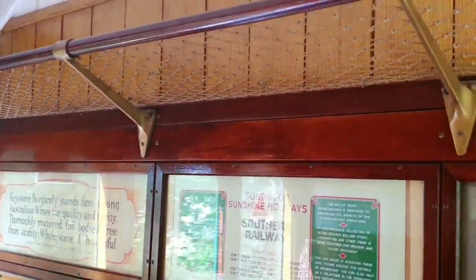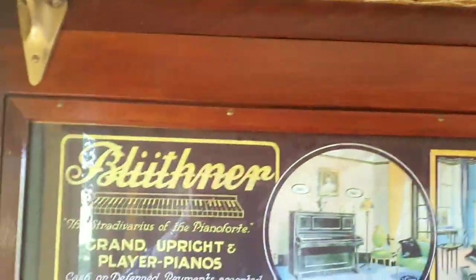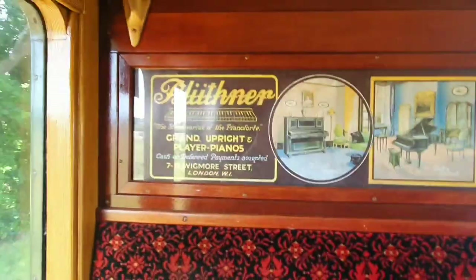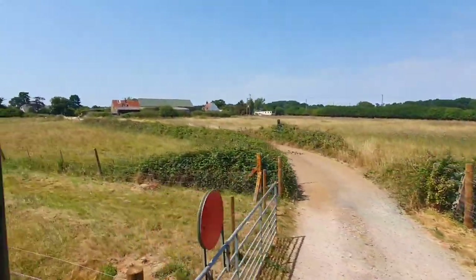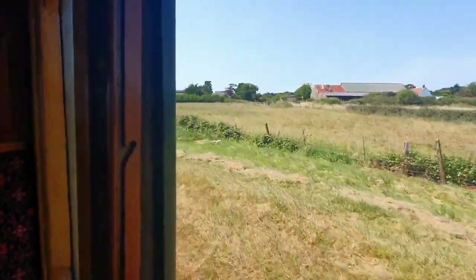This is the old train station from 1903. This was the old train station and we are experiencing it today — on this day in 2022, people can still travel here. Everything is the old train station. Amazing experience.